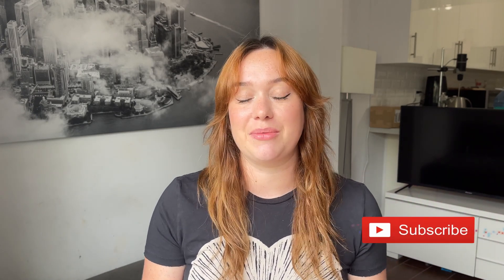Hey guys, welcome back to my channel. My name is Kenna. If you're new here, welcome. I'm a biochemist, a cosmetic formulator, and I make skincare and science videos here on YouTube. On Instagram I post every Monday and Thursday.